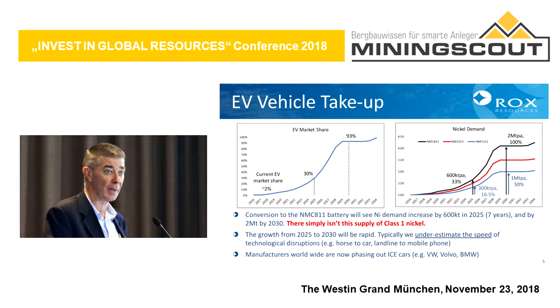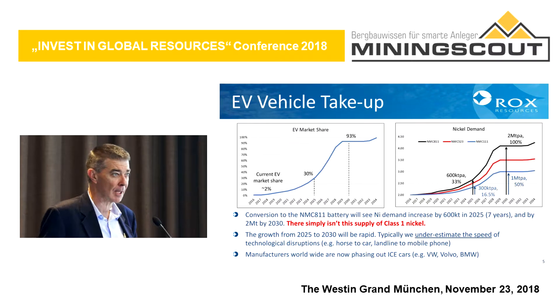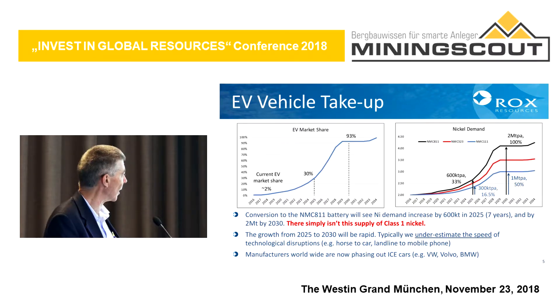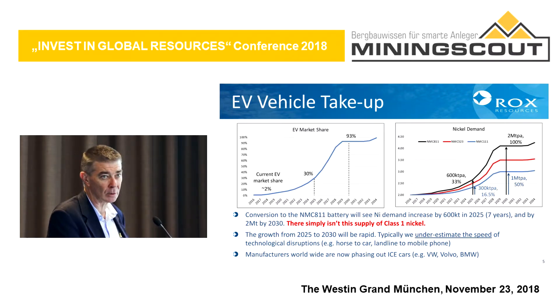This is obviously open to debate. Here is one graph showing one scenario of how the development of electric vehicles is seen. Currently market share is 2 or 3%. The prediction by 2025 could be up to 30%, and then by 2030 basically most vehicles will be electric. The implication is that more nickel will be required for EV batteries. Depending on battery technology, if we go to the higher battery, the requirements for nickel are even higher. There simply isn't enough supply of class one nickel to meet this demand.